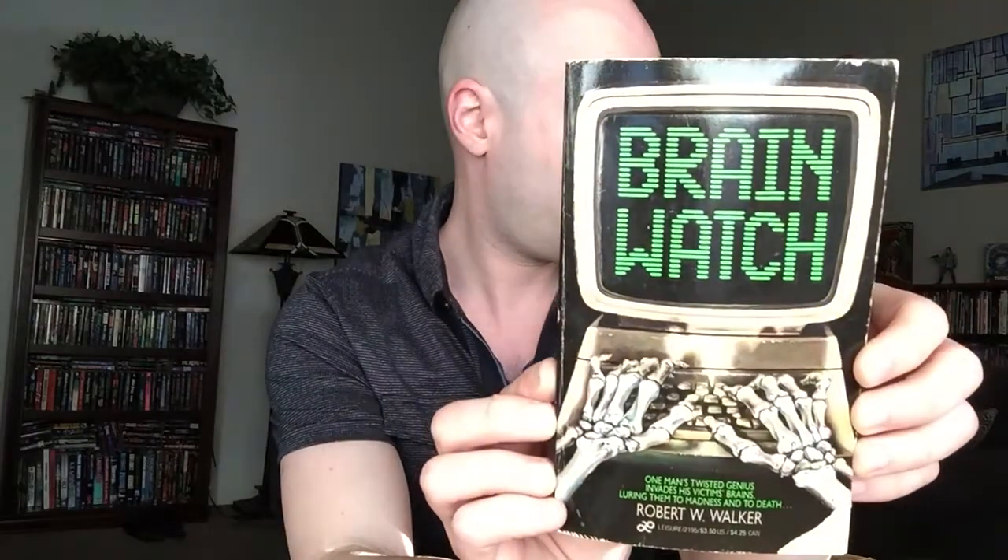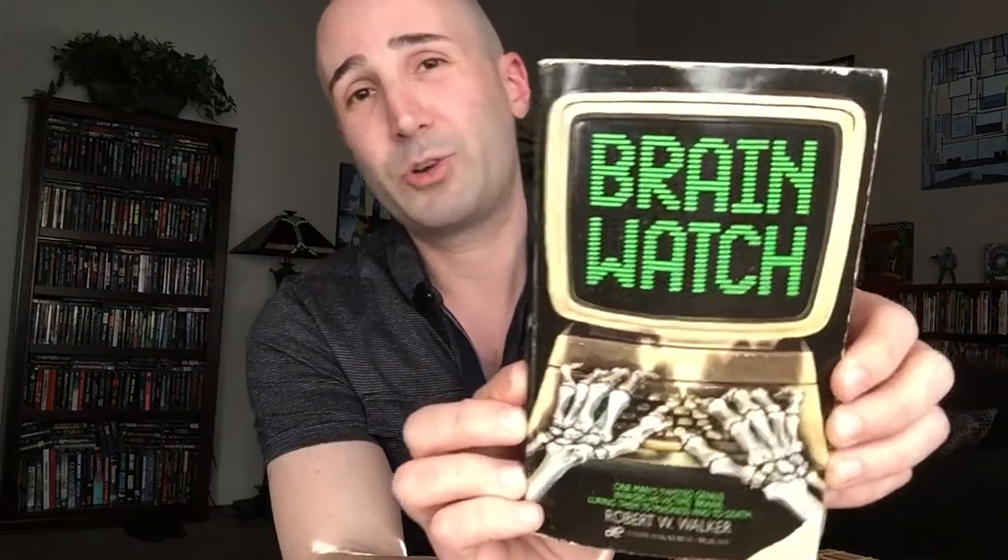Just two more here. Next we've got Brain Watch by Robert W. Walker. I recently reviewed this guy's book, Aftershock — liked that one, thought I'd check this one out. I believe this was his second published novel. This was published by Leisure in 1985. I definitely want to be checking out more Robert W. Walker — great pulpy fun.